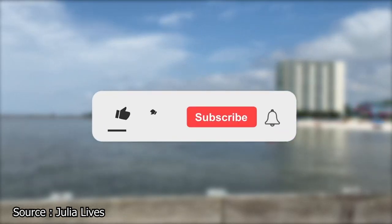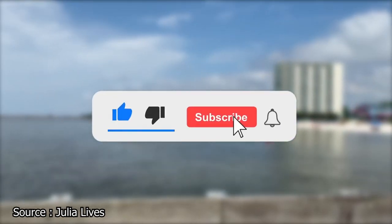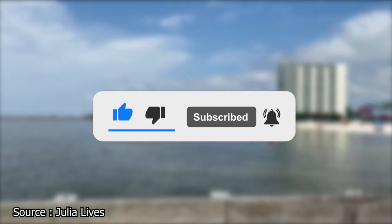Before we tell you more about the best of Biloxi, be sure to give this video a like and subscribe to Viewcation if you haven't already.